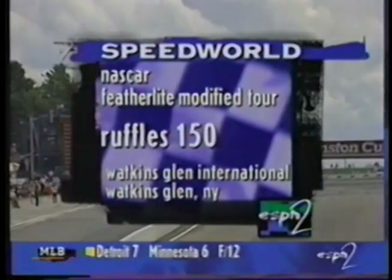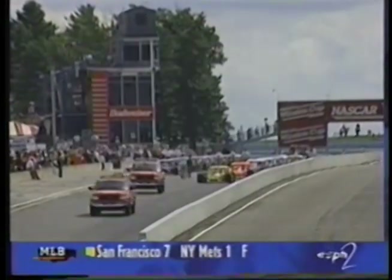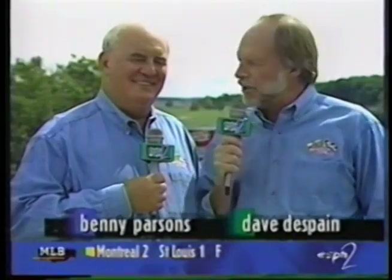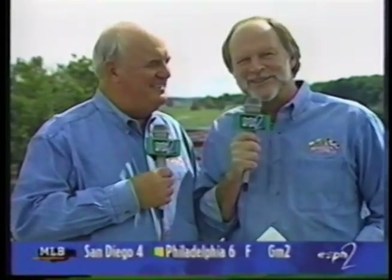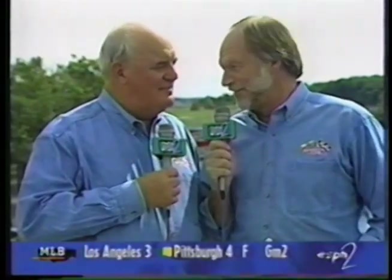We've come to Watkins Glen, New York today for the NASCAR Featherlight Modified Tour's Ruffles 150. I'm Dave Despain, along with Benny Parsons. Did you know that NASCAR — the name now synonymous with stock car racing — didn't have any stock cars in their first year, 49 years ago? All they ran was Modified. 49 years later, we've got Modified on a road course, and that ought to be exciting.